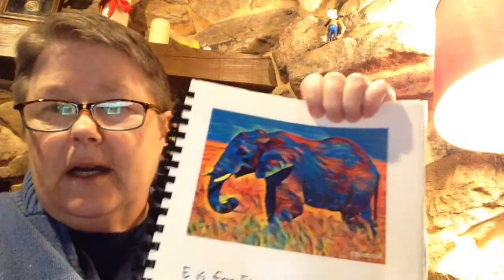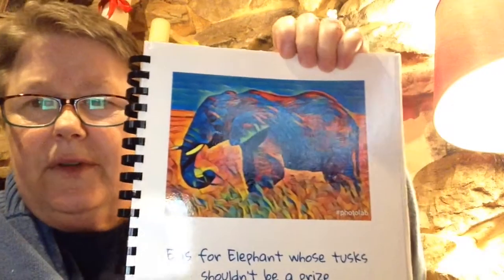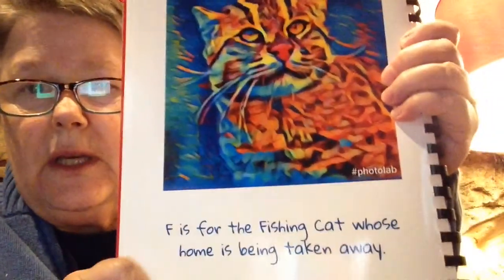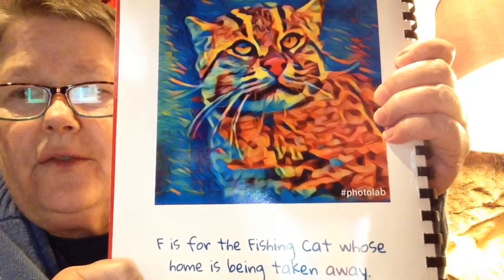E is for elephant, whose tusks shouldn't be a prize. They hunt their tusks and chop them off — they kill the elephant just to get that. F is for the fishing cat, whose home is being taken away. Sometimes animals lose their homes because humans are building where they used to live, or tearing down the forest.